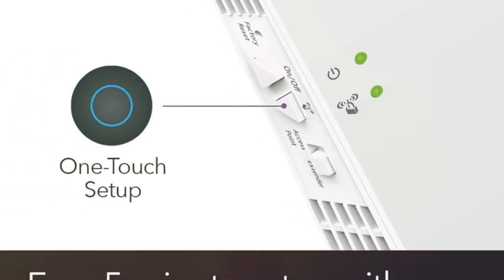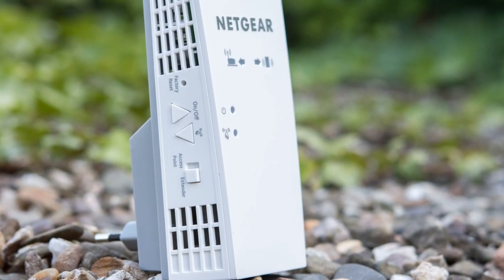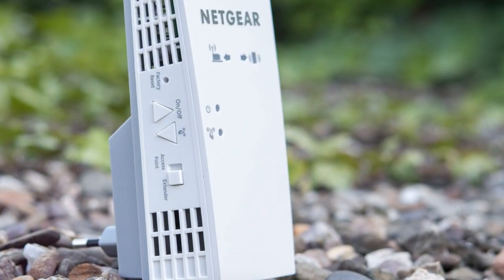Simple setup, powerful performance. The Netgear EX6400 — extend your Wi-Fi and enjoy uninterrupted connectivity.